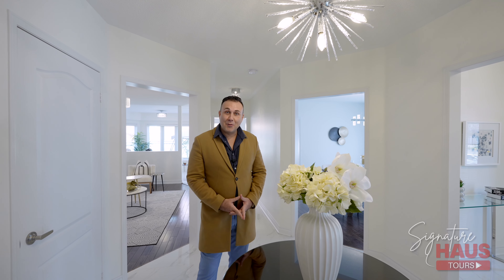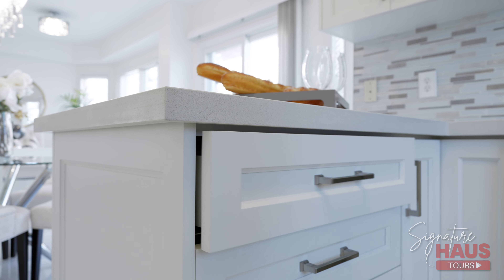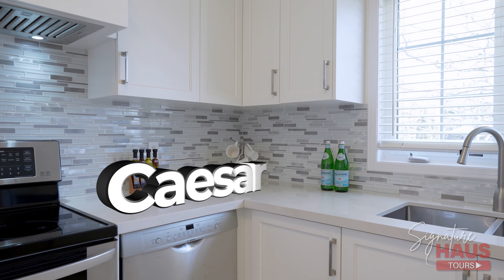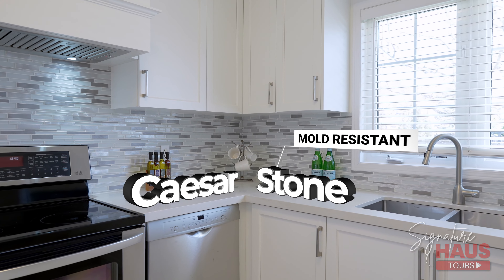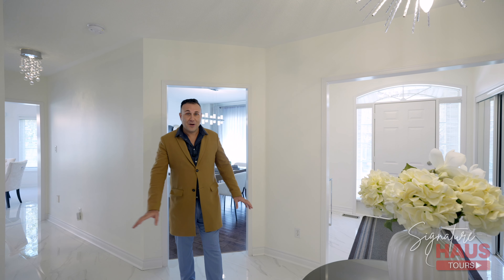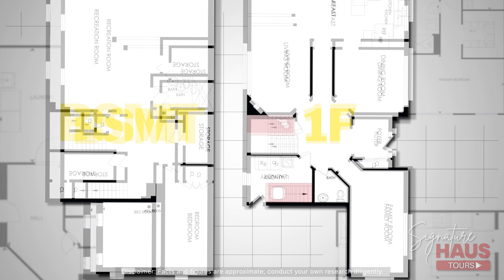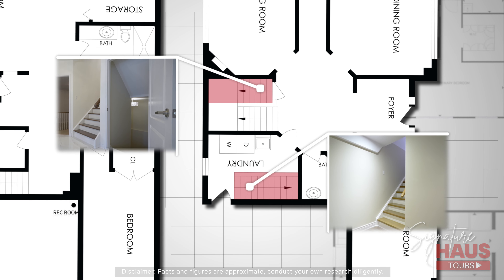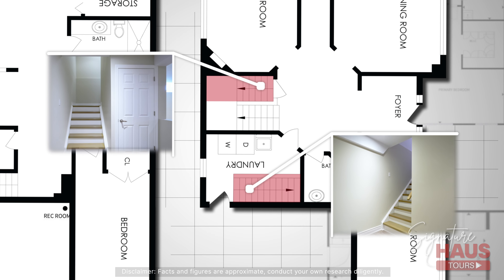And I haven't even mentioned the most significant upgrade, which is the kitchen. This is a fully renovated kitchen with upgraded soft-close wooden cabinets and Caesarstone countertops, with luxurious 24x24 porcelain tiles that flow through the hallway and the foyer. Last but not least, we have two separate staircases that lead into the basement, making it easy to convert for a separate entrance basement apartment, which we will get to later on during the tour.